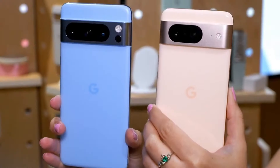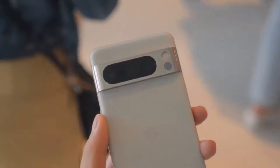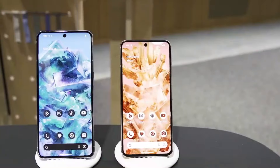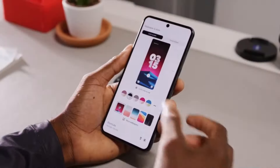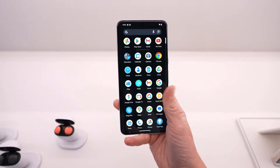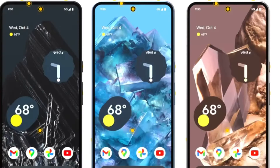Narrator: Experience enhanced usability with Adaptive Touch, automatically adjusting to your needs. Scene showing different scenarios where Adaptive Touch mode could come in handy. And with the powerful Tensor G4 chip, expect unparalleled performance and efficiency.